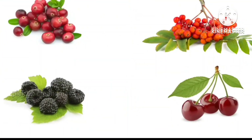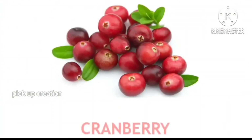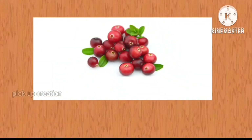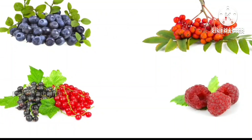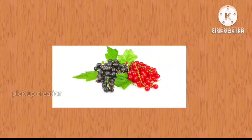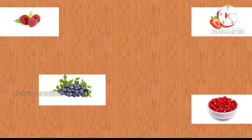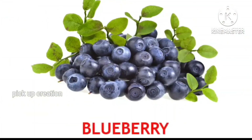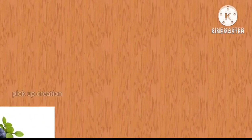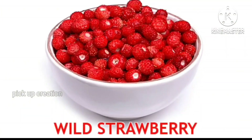Corn. Where is the cranberry? Brilliant! Cranberry. Where is the current? Exactly, current. Where is the blueberry? Blueberry. Where is the wild strawberry? Excellent! Wild strawberry.